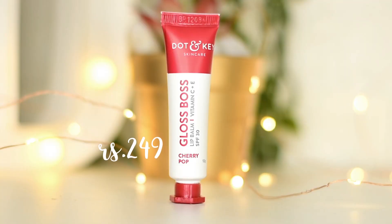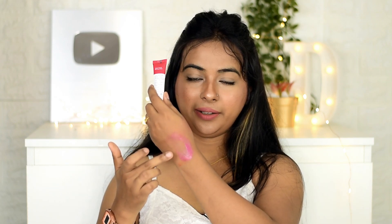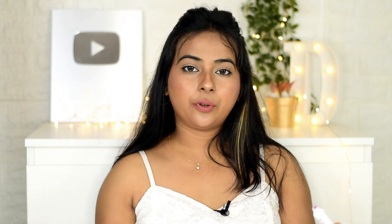Then I have the Dot & Key Gloss Boss Lip Balm with vitamin C plus E and SPF 30, in the variant Cherry Pop — it has 5 variants total. I thought it would be red but it is actually a bright baby pink color. It has a thick consistency but applies evenly and is non-sticky. The packaging is an issue because the nozzle makes application uneven. But if we focus on product quality, it is a very good product overall.